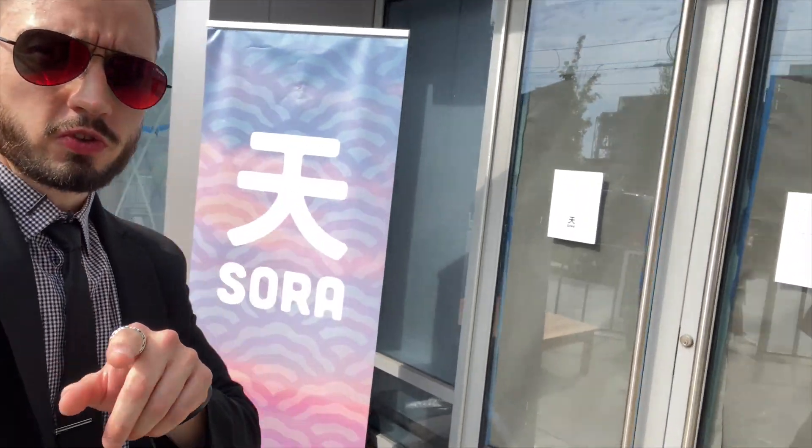What's up guys, Mattitude here in the Flats East Bank trying out a new spot. We're out here at the Sora Ghost Kitchen.